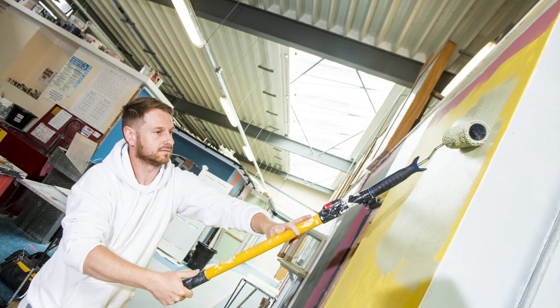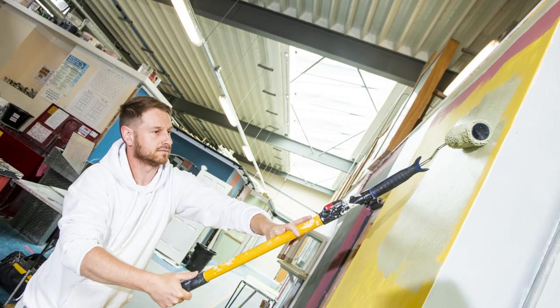Level 3 can then put you in line for interior design, self-employment, and possible technician and part-time teaching work. It also carries university points, so it's well worth doing. We look forward to welcoming you to painting and decorating at East Coast College — applications are available now.